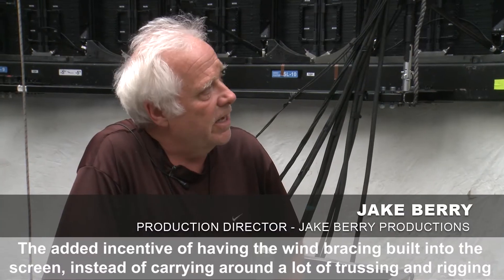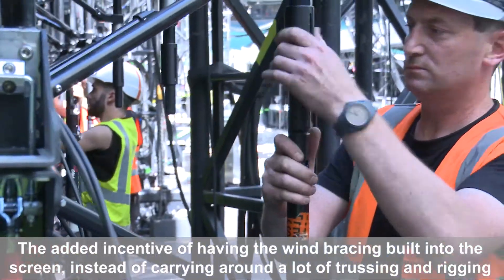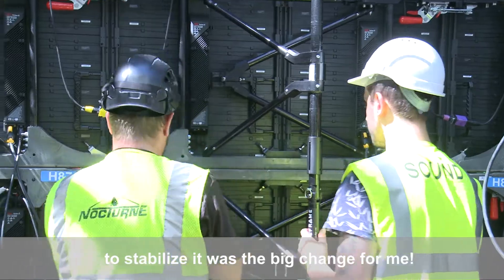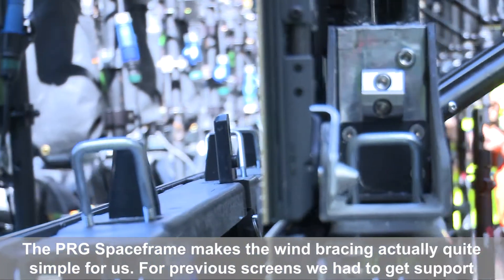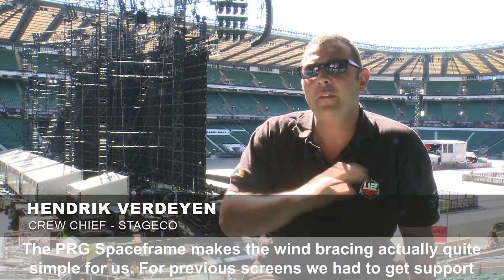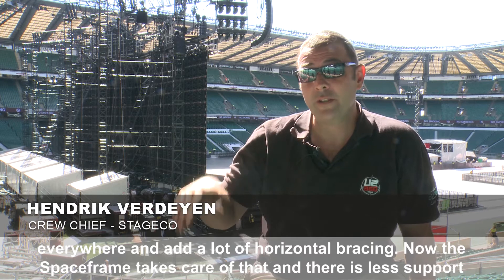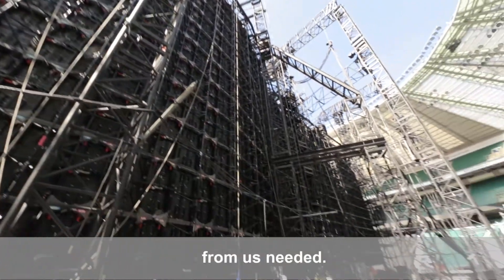The added incentive of having the wind bracing built into the screen instead of carrying around a lot of trussing and rigging to stabilize it was the big change for me. The space frame makes the wind bracing quite simple for us. With previous screens we had to get supports everywhere and put a lot of horizontal bracing, but now the space frame takes care of that and fewer supports are needed.